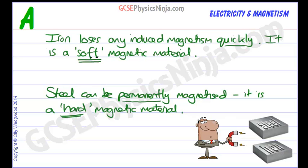So iron is a soft magnetic material and we would say that it forms a temporary magnet. That's the difference between iron and steel.